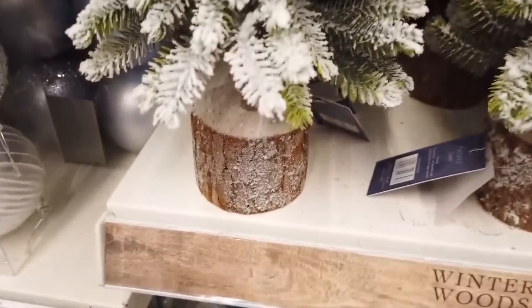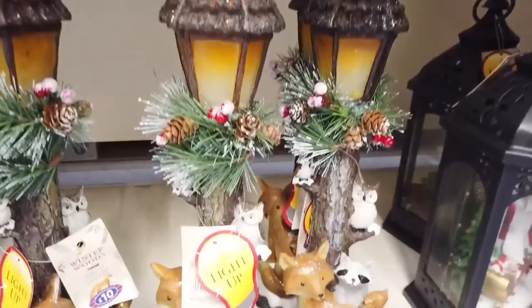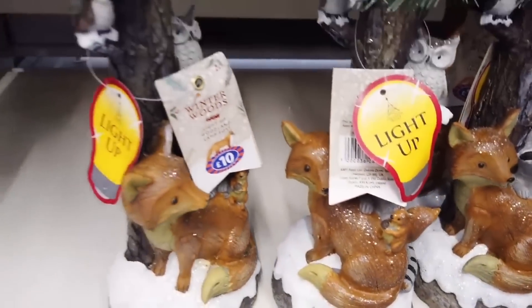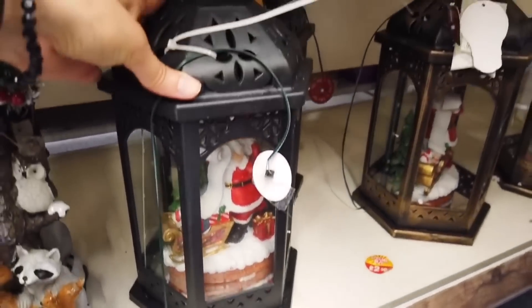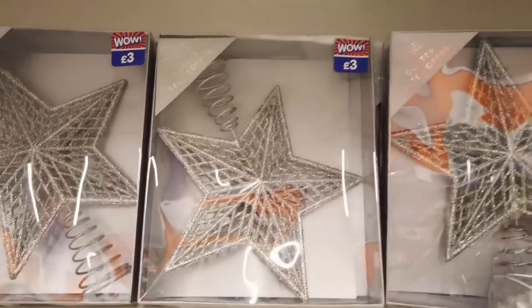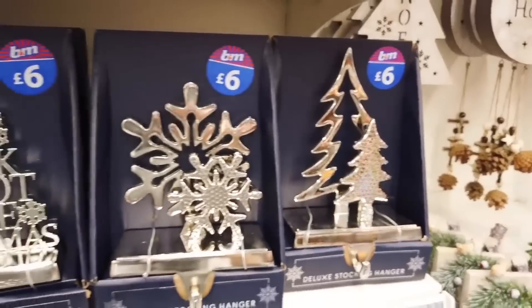Some more trees with wooden logs at the bottom and artificial snow. These light up - I love everything that lights up, so all of these were ticking my boxes: animals, love, winter. These lanterns have little scenes inside with two different ones to choose from. These are tree toppers at £3. Then you have your stocking hangers at £6 with about five different variations to choose from.